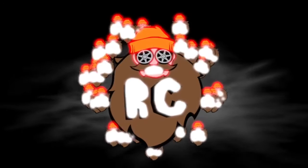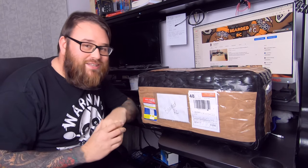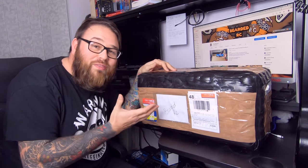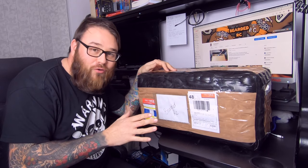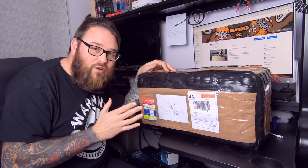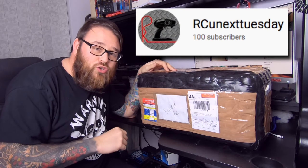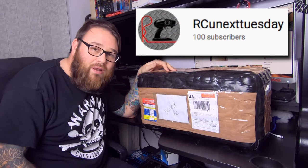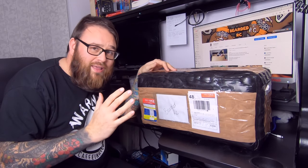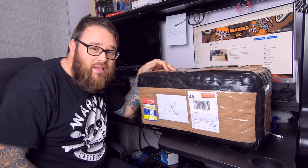That looks cool! Hey guys, welcome back to the Bearded RC and today we've got a special unboxing. It's special because I won the thing - I didn't pay nothing for it. I won it off a channel on Instagram. They've also got a YouTube channel, which I'll be popping down below in the description. Check them out guys, absolutely hilarious. I thought I was nuts with the cars - they're killing each other with X-Maxx's.